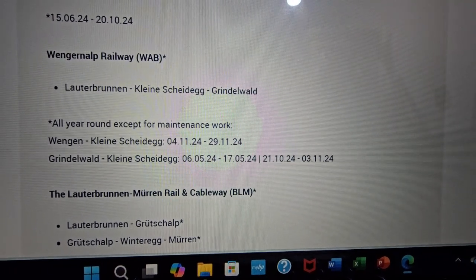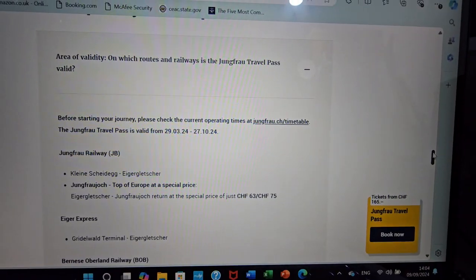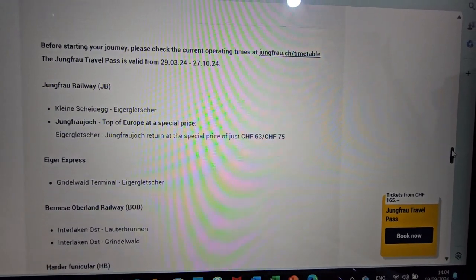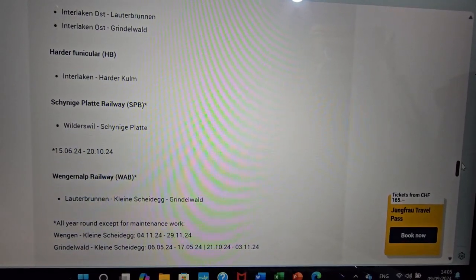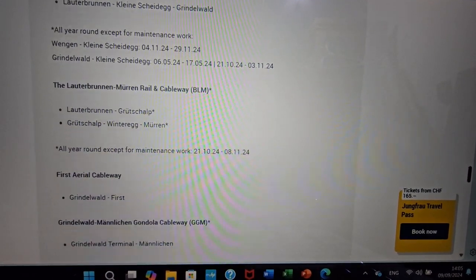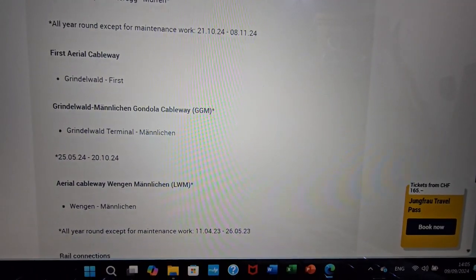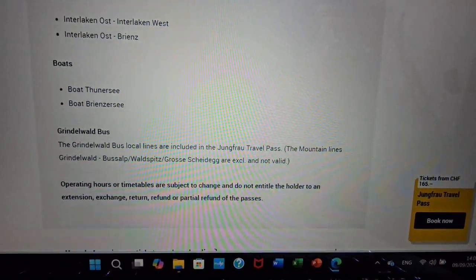In the Jungfrau region, there is maintenance every year — they maintain their trains. So make sure to check on that before you go. You can also check the live weather updates for what's going on at the mountain. The Harder Kulm is also included in the travel pass. You can go there before sunset and watch the beautiful sunset. It's really gorgeous and lovely.